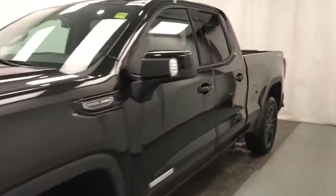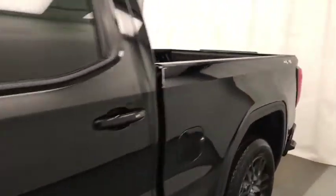Today we're reviewing stock number 202-019 on a 2019 GMC 1500 Proof. The exterior color is onyx black.